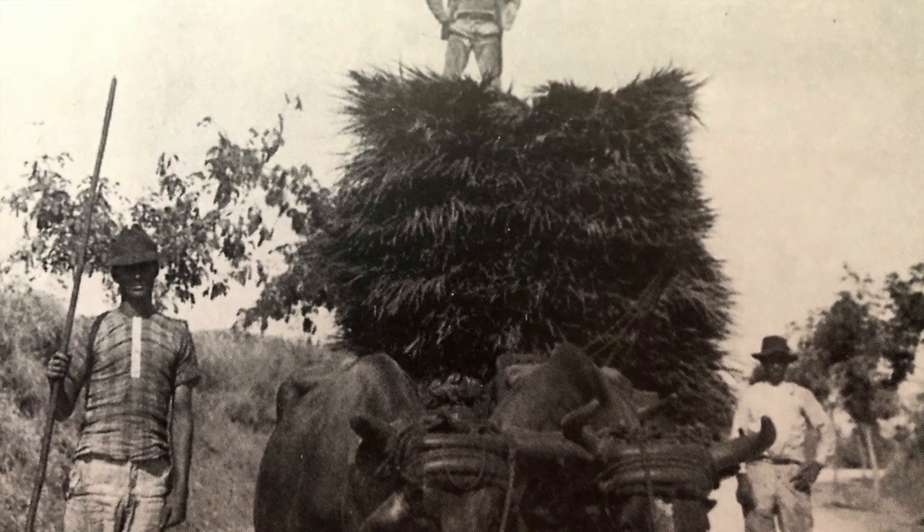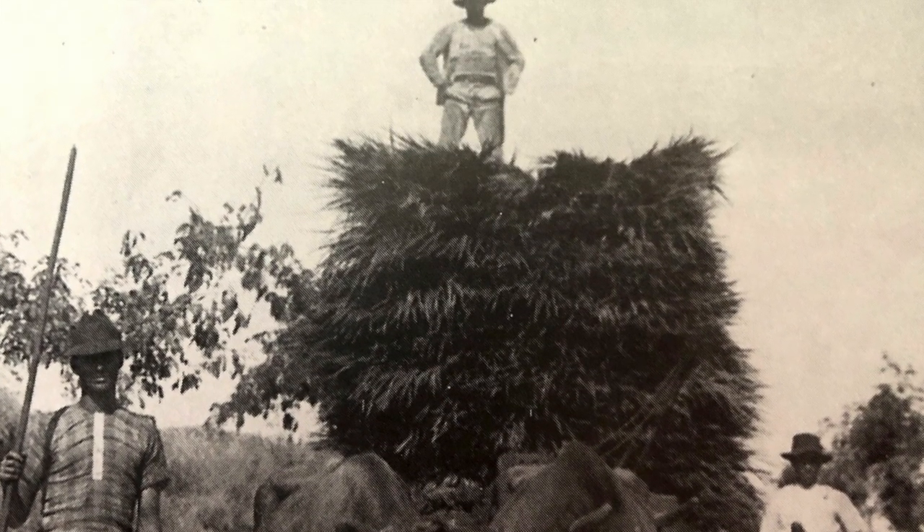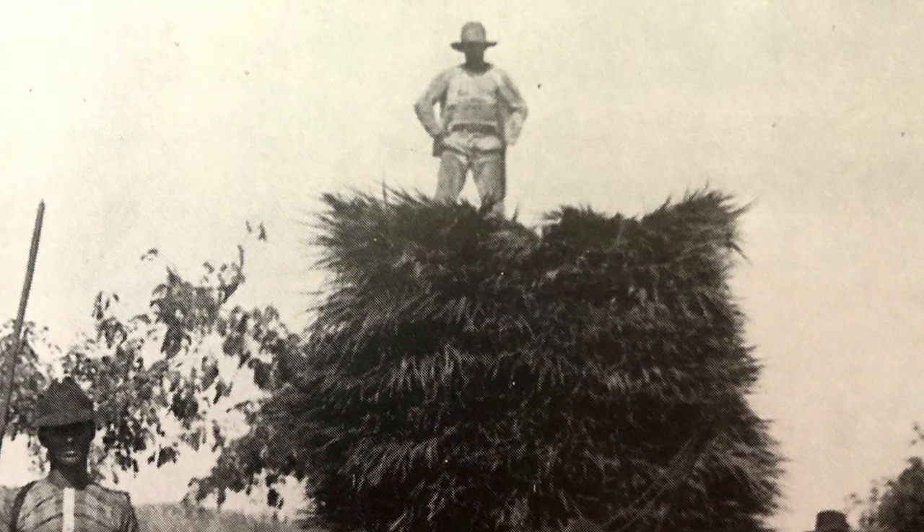This amazing photo shows agricultural workers collecting fodder, pulled by two oxen, with a man standing on top posing.